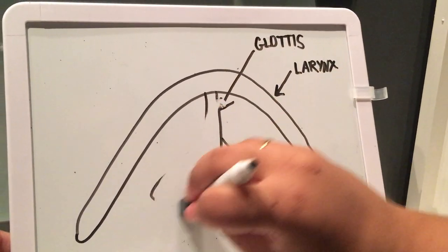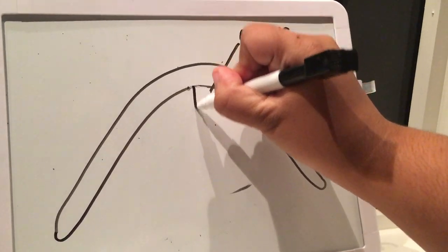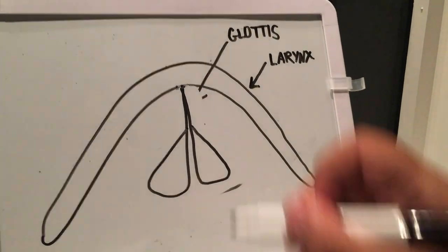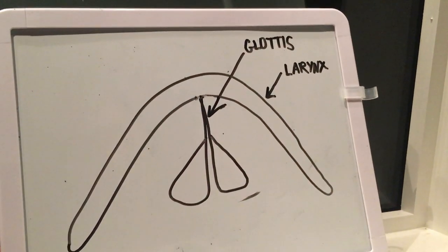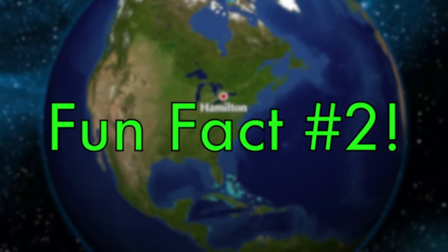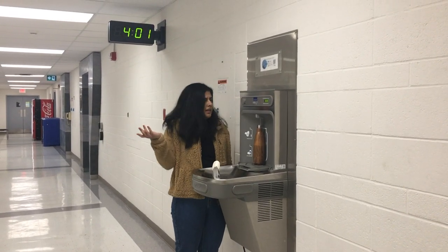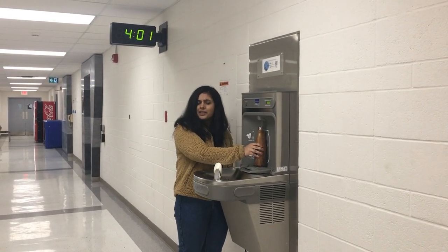In the case of hiccups, the glottis contracts unexpectedly, closing the larynx and effectively the windpipe. That hic sound is a result of the blast of air we breathe stopping at the closed glottis. Did you know humans are not the only ones that hiccup? Even horses hiccup — in fact, all mammals hiccup.